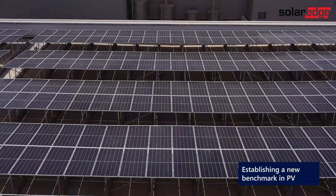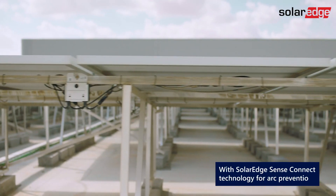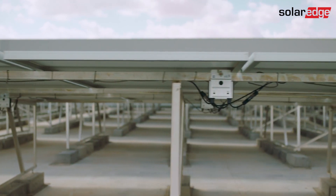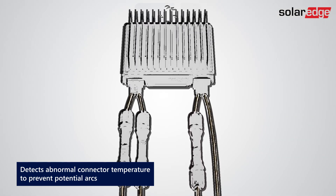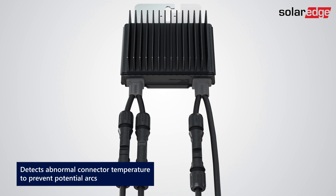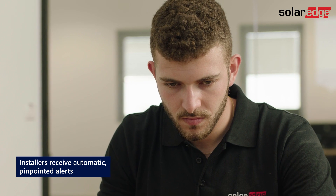Surpassing the most stringent solar industry arc detection standards, S-Series Power Optimizers introduces SolarEdge SenseConnect technology, designed to prevent electric arcs from occurring. By detecting and reacting to connector overheating due to faulty installations or connector wear and tear, SenseConnect can stop power from flowing before an arc occurs. Automatic module-level alerts will then inform installers of the pinpointed location of each issue so they can quickly react.